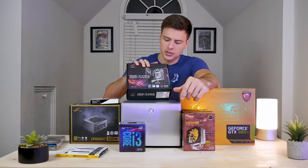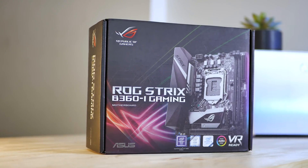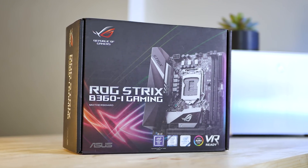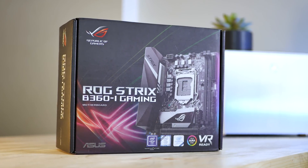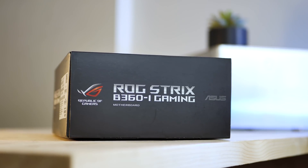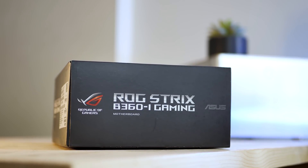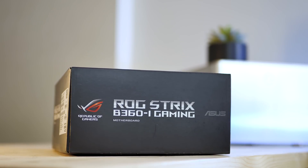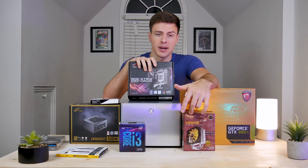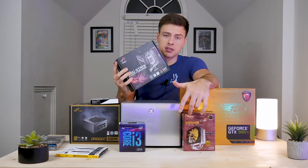The motherboard we're using is the ROG Strix B360 iGaming, which is a Mini-ITX board. It's fairly feature-rich with a solid rear IO including integrated Wi-Fi and support for up to 2866 MHz RAM. It is not overclockable since it's a B360 and not a Z370 board, but you also get an M.2 shield, which is pretty nice. It was about $125.